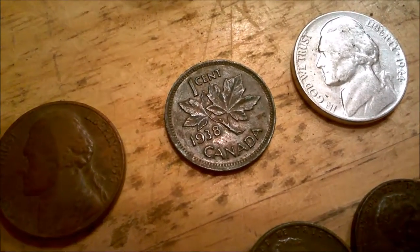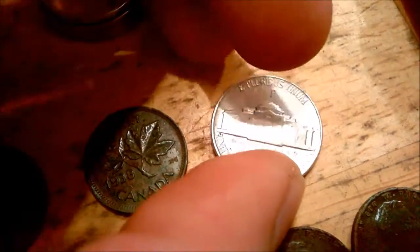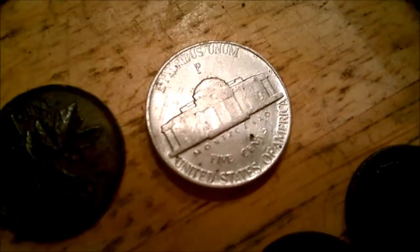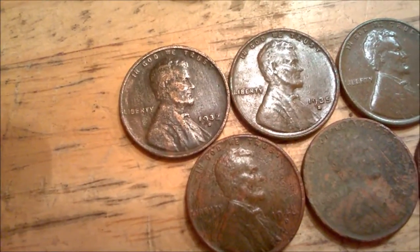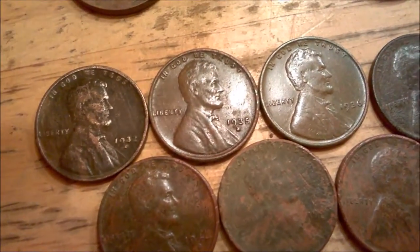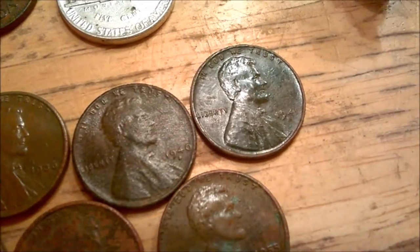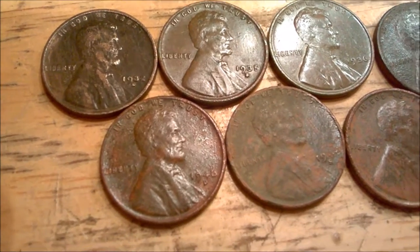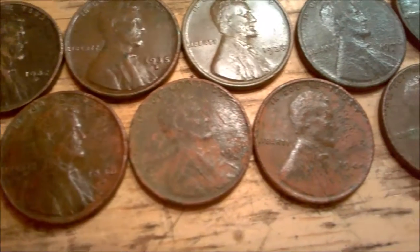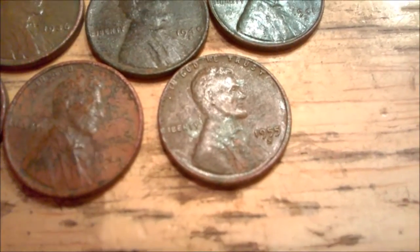Best finds: a 1956-D Jefferson, my 1938 Canadian wheat, a 1944 silver nickel with P mint mark, and a ton of wheats — 32-D, 35-S, 36, 40, 41, 46, 48, 49, and a 55 — not the double die variety.